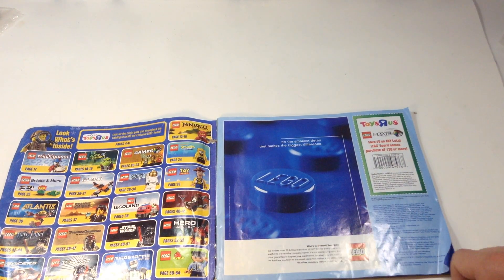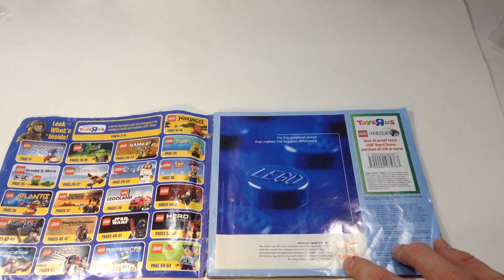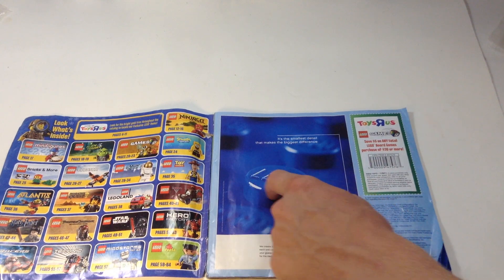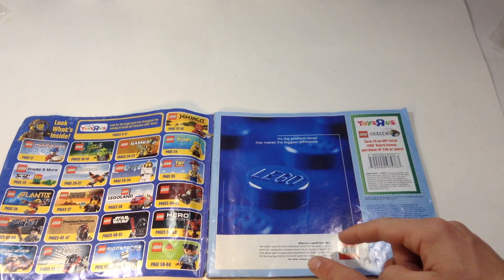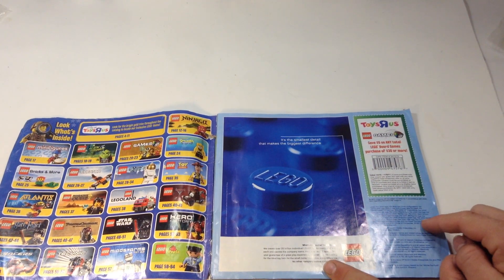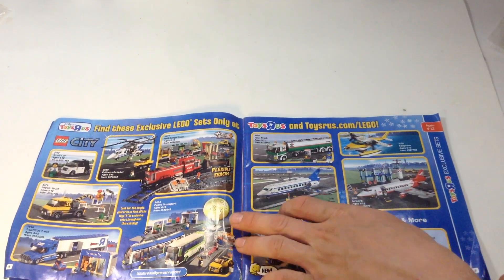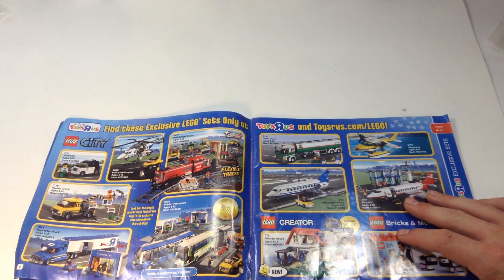There's a little ad bashing off-brand LEGO. It says 'it's the smallest detail that makes the biggest difference,' referring to the little LEGO logo. It says they create over 20 billion individual LEGO bricks every year, each one carries the company name as a stamp of quality. 'When you are looking for the ideal toy, look for the small name that makes a big difference. No other company makes LEGO bricks.'